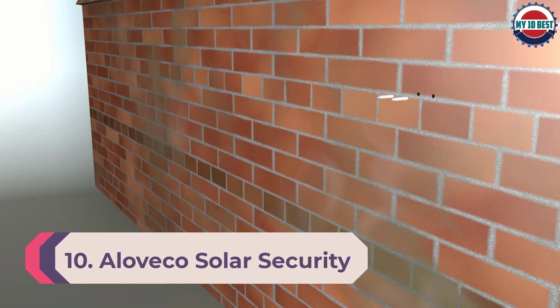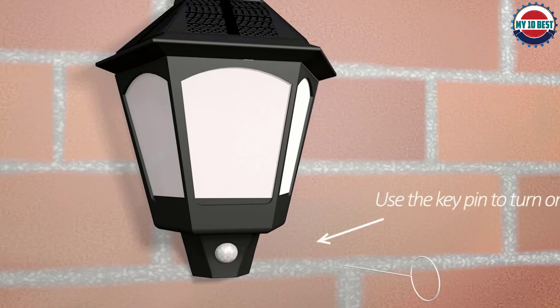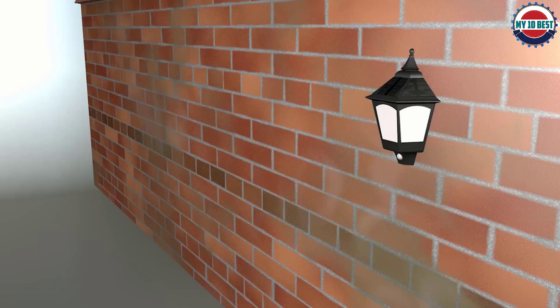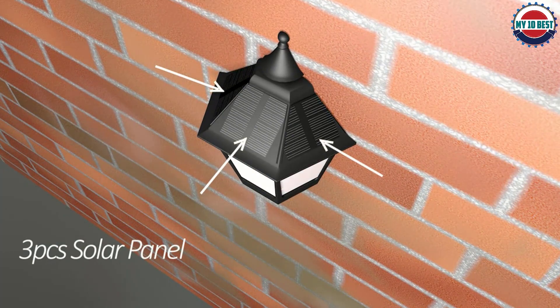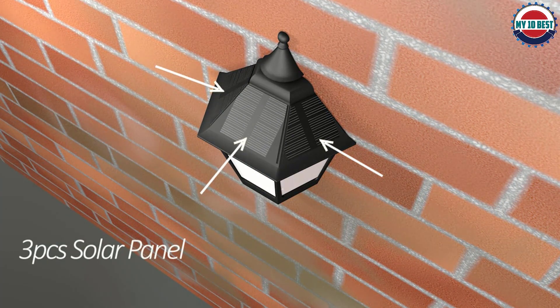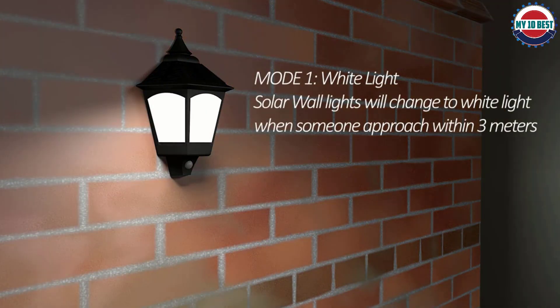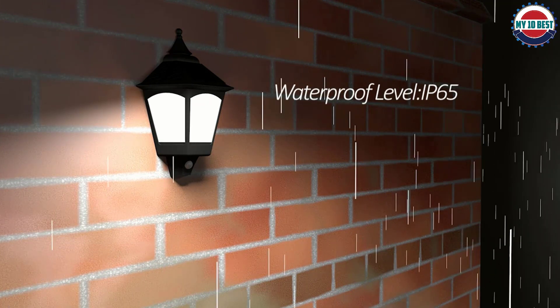Number 10: Aloveco Solar Security Light. Last on our list are a beautiful pair of solar outdoor lights that are security featured and also double as a pair of decorative lights. Starting off with the design, the lights have a super sleek and retro look to them. They are available in two colors to choose from and suit well for your front porch or any entrance.